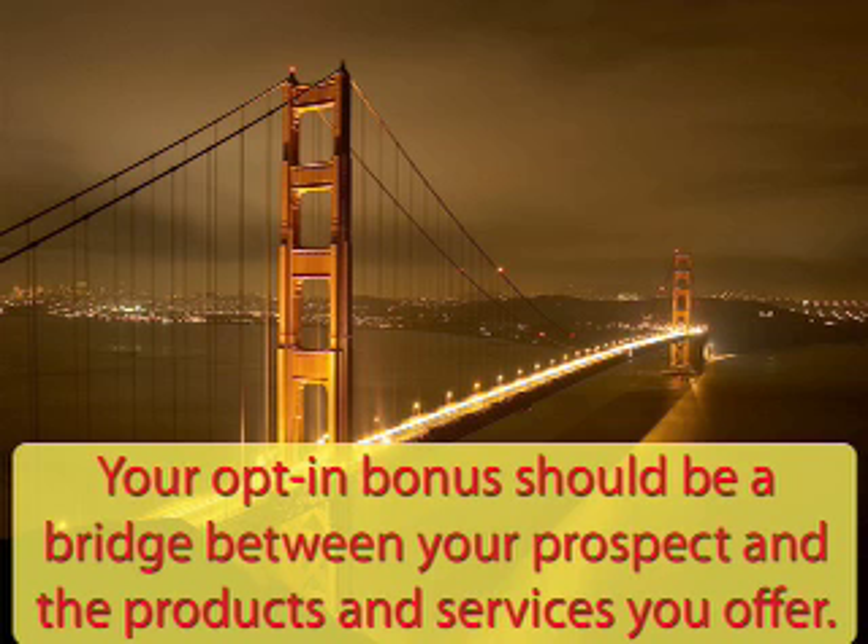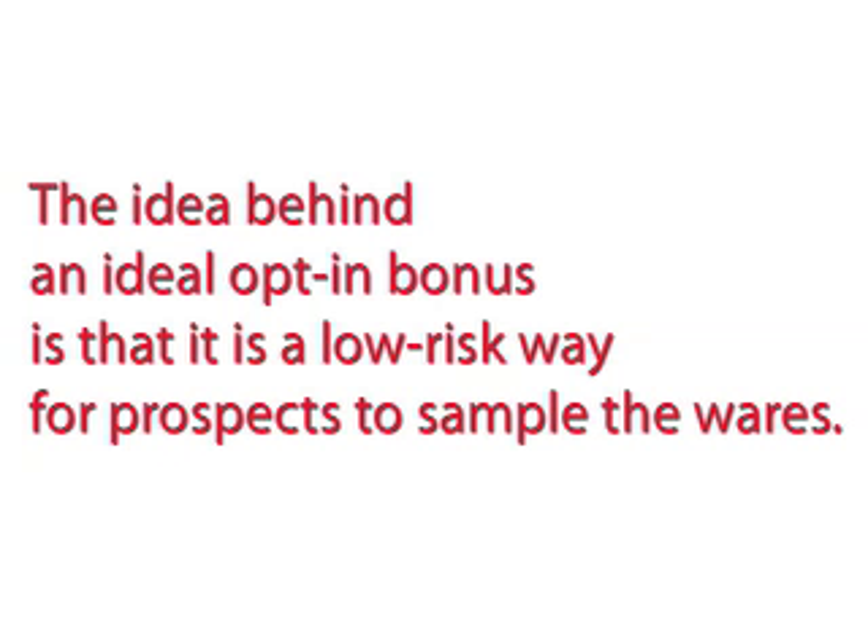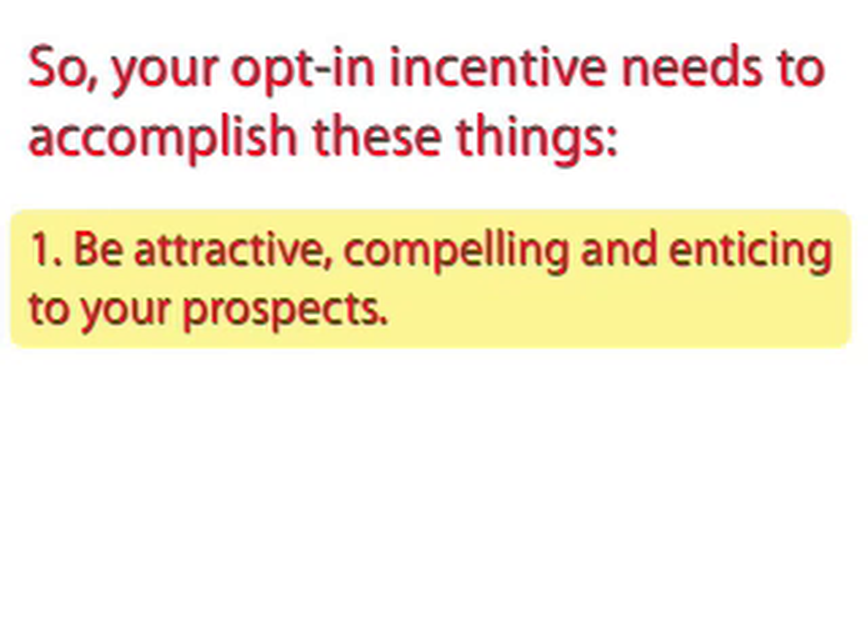Your opt-in bonus should be a bridge between your prospects and the products and services you offer. The best incentives provide what some call the pink spoon experience — a free taste of what you have to offer. The idea behind an ideal opt-in bonus is that it is a low-risk way for your prospects to sample what you do. So, your opt-in incentive needs to accomplish these things.